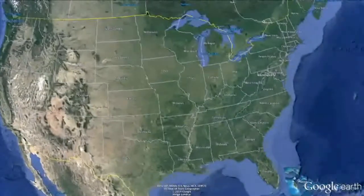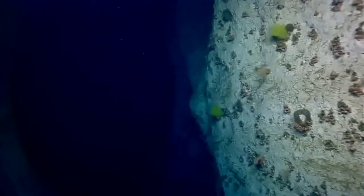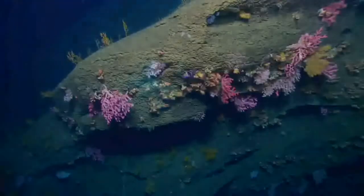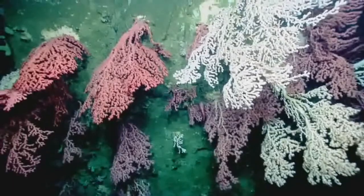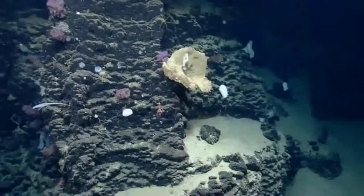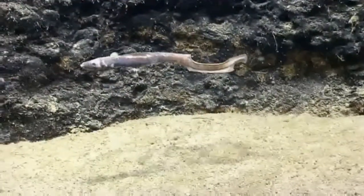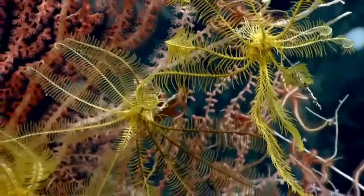The shelf break and slope off the northeastern coast of the United States supports a diverse variety of habitats, including more than 70 canyons ranging from approximately 100 meters to 3,500 meters in depth. Most of these canyons are poorly known, but many scientists and managers believe that these canyons are refuges for a variety of organisms including deep-sea corals, fishes, and many other kinds of animals. NOAA is the primary federal agency mandated to conserve and manage the nation's marine resources, including deep-sea coral habitats.